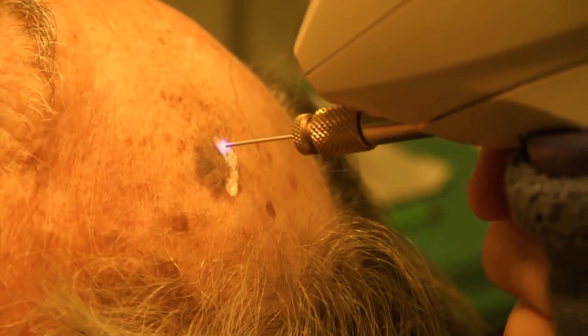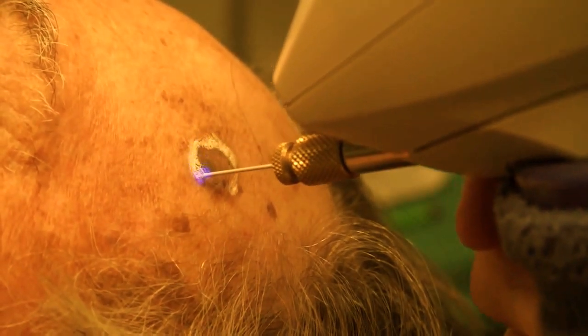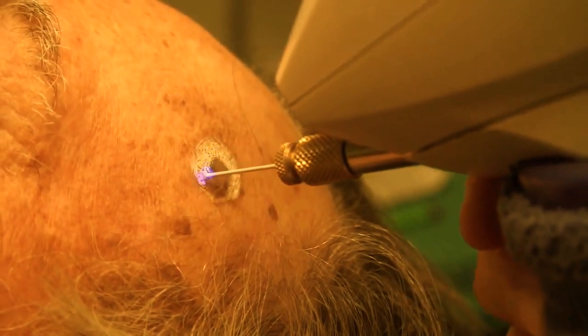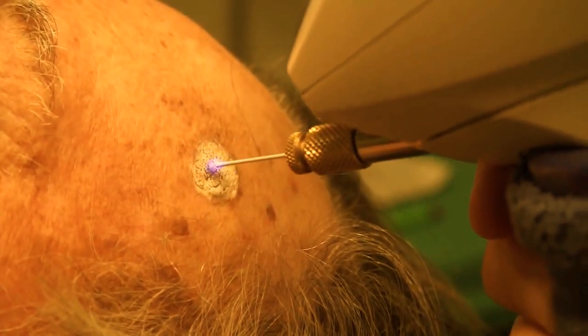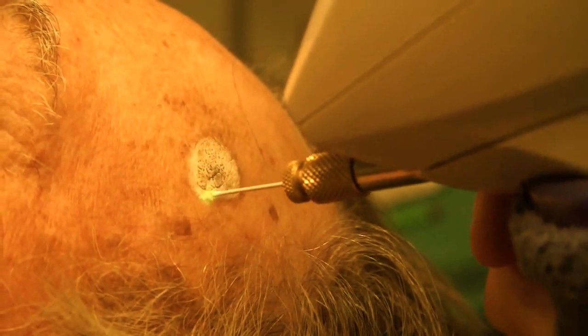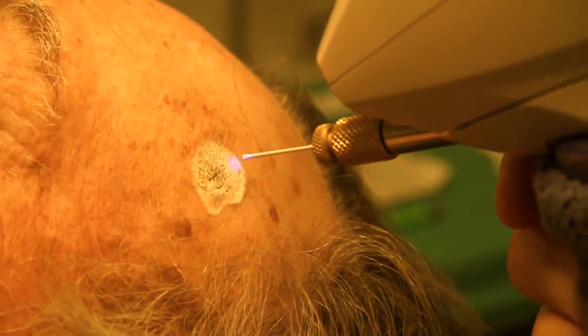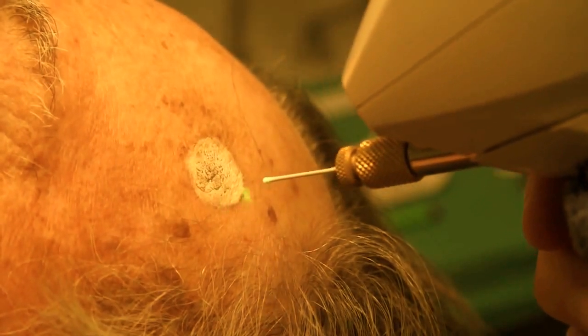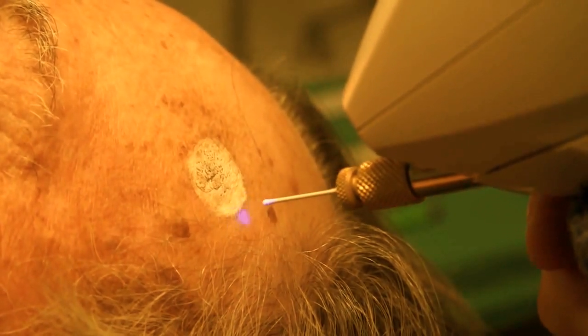Cryosurgery is being performed with a Cryac tracker cam to treat a large seborrheic keratosis on the forehead. As the skin temperature drops below zero degrees centigrade, the sensor light turns green. This SK is treated using a spray paint method, taking special care to fully freeze the periphery of the lesion.